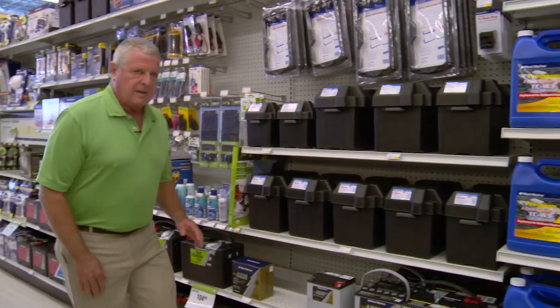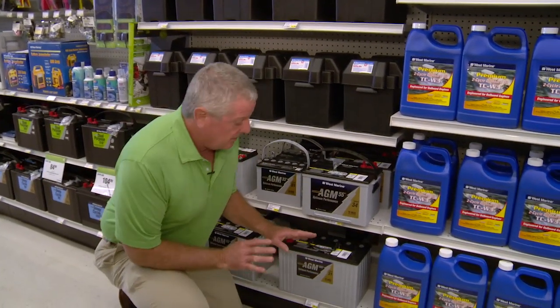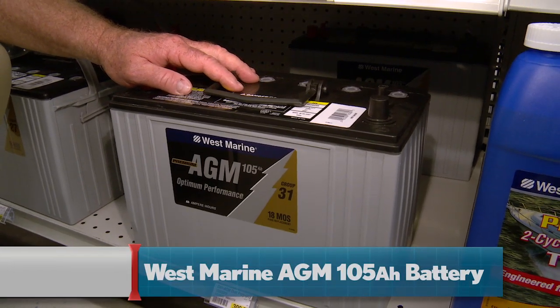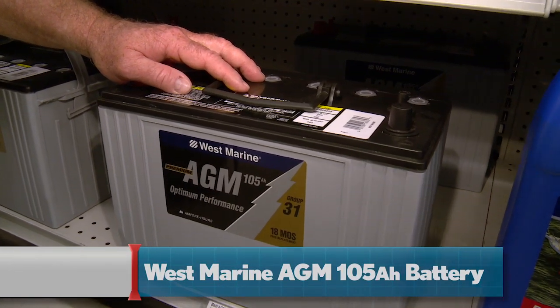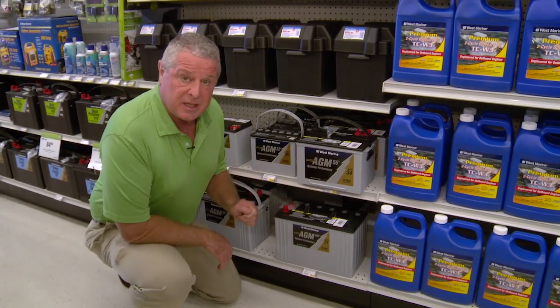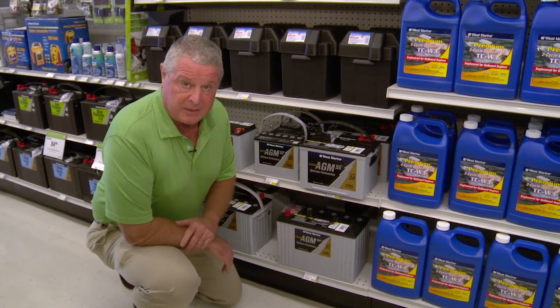Keeping your boat running in top shape is our next item on the agenda — follow us back to maintenance. To run all your accessories and to make sure your boat's going to start the first time every time, you want this AGM 105 amp battery. Absorbed glass mat means you never have to fill it with battery acid, and it's resistant to multiple discharges, the enemy of most batteries.